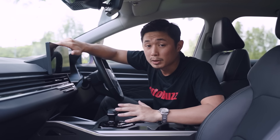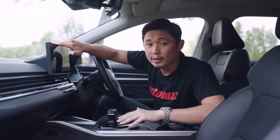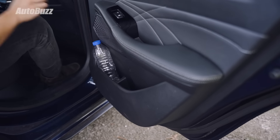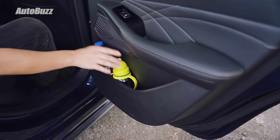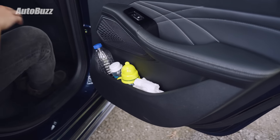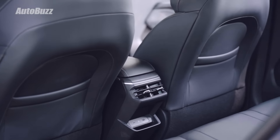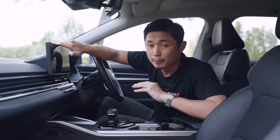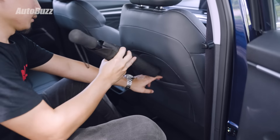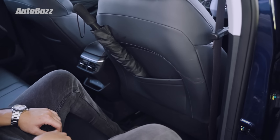Looking at this as a family car, the cubby space for the second row could be a bit better. I do like the rear door bin where you can put a small water bottle, some baby bottles, and even squeeze in a fresh set of diapers — but it could be a bit bigger to accommodate larger adult water bottles. Another thing that could be improved is the pocket behind the front seat — right now it can fit a small umbrella, but there's not much space left for anything else.